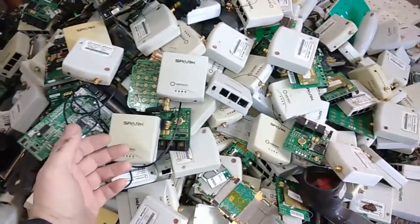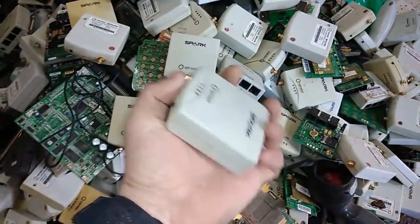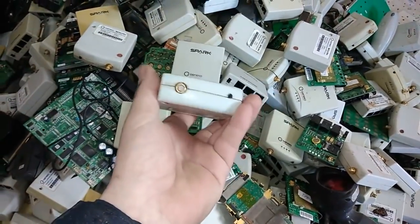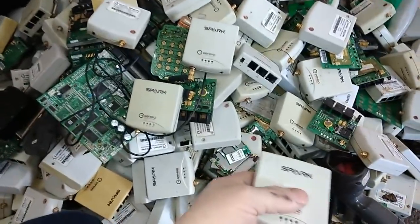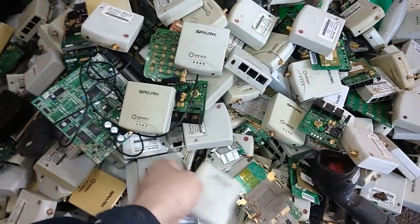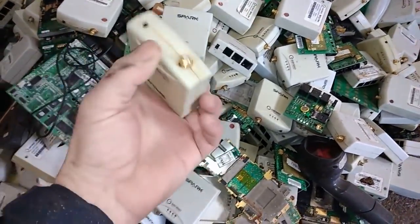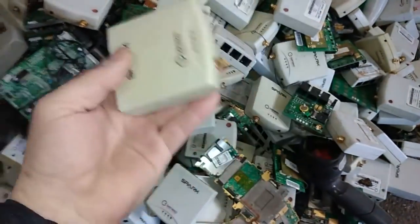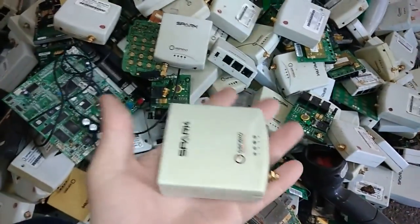Mostly here I got probably about 500. This little stuff — it's eight pieces per one kilogram, so one kilogram is one dollar. And I took them mostly because of these connectors — very fine, very good connectors here. And they're not heavy.